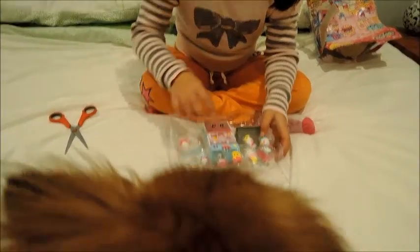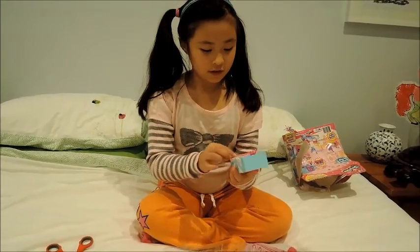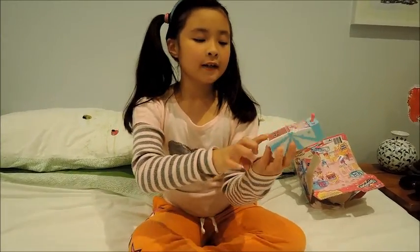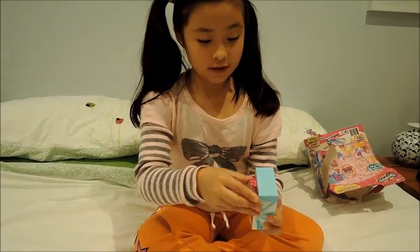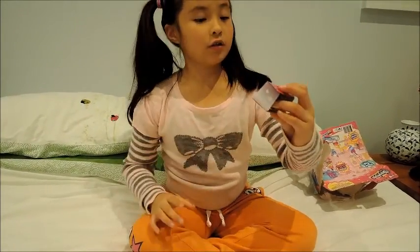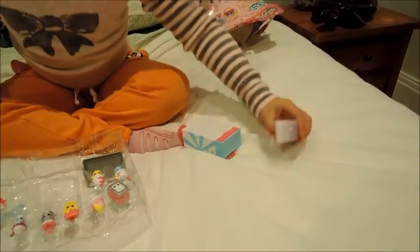I'll be just staring at my Shopping. This is just a humongous Shopping. This is just a box — it's not even real, it's not a toy.